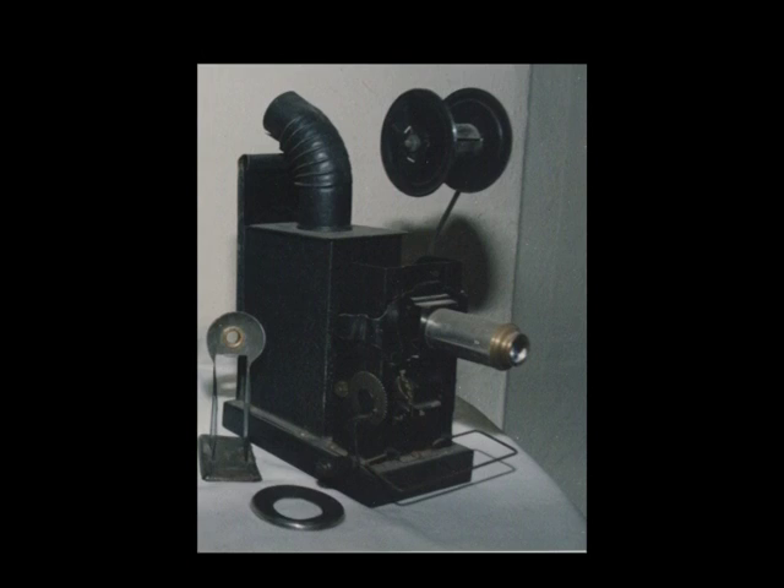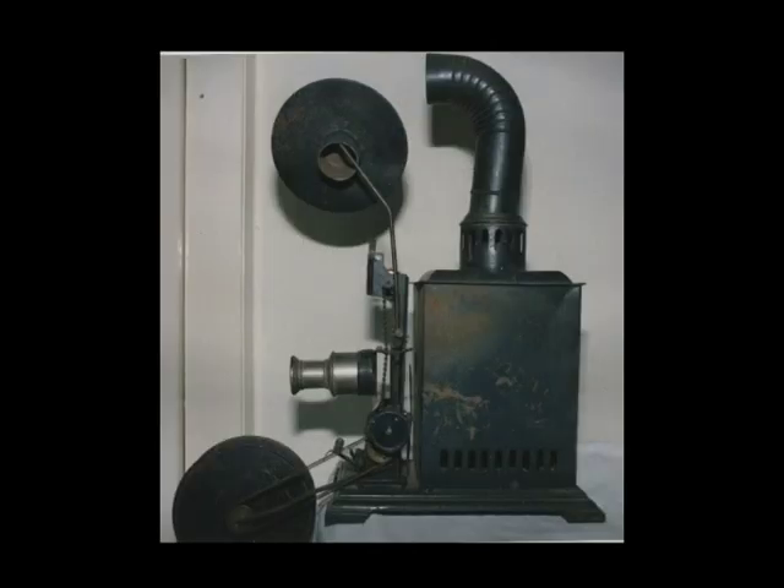The new-fangled movies came in at the turn of the century, and dual machines came into use. But the story of the moving image is a story for another day.